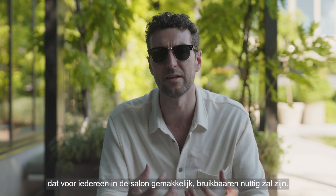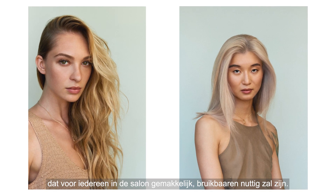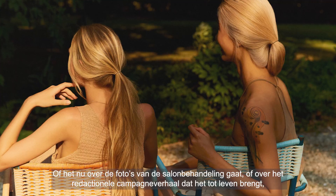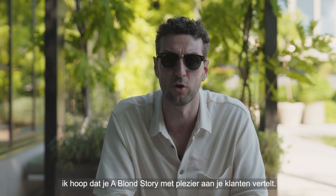At the heart of this campaign, what has been important is delivering something that's going to be easy, usable, and useful for you in the salon — whether it's the salon service portraits or the editorial campaign that brings it to life. I hope you enjoy telling a blonde story to your clients.